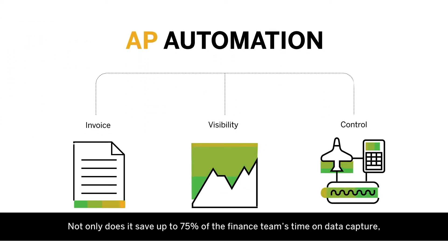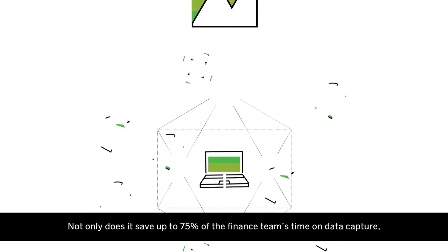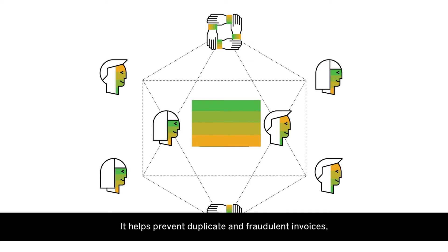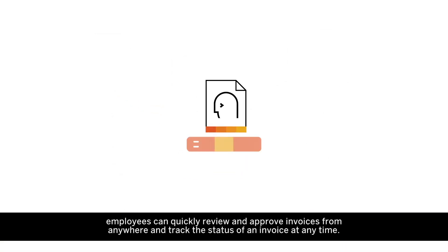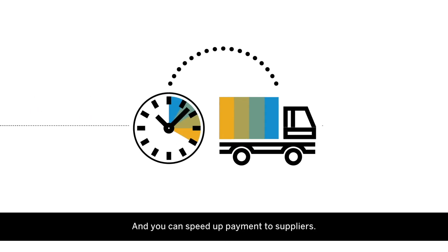Not only does it save up to 75% of the finance team's time on data capture, life is made easier for the rest of the business too. It helps prevent duplicate and fraudulent invoices. Employees can quickly review and approve invoices from anywhere and track the status of an invoice at any time. And you can speed up payment to suppliers.